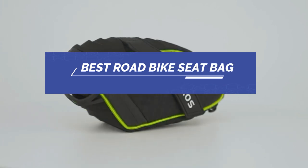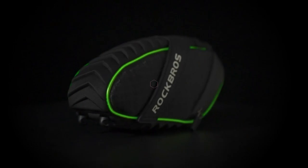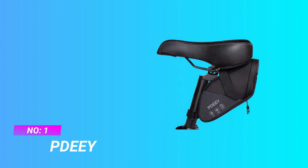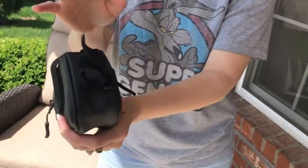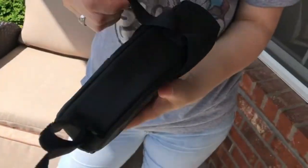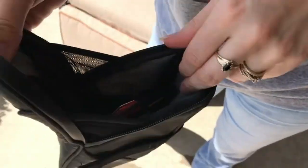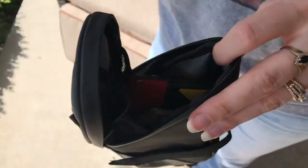Best Road Bike Seat Bag. Number 1: D. Road Bike Seat Bag. Our bike seat bag is made of 900D Oxford fabric, sturdy, stylish and in good shape, which offers well protection for your belongings. It has high tear resistance and prevents damage from friction, which guarantees that the bike saddlebag will last for a long time.